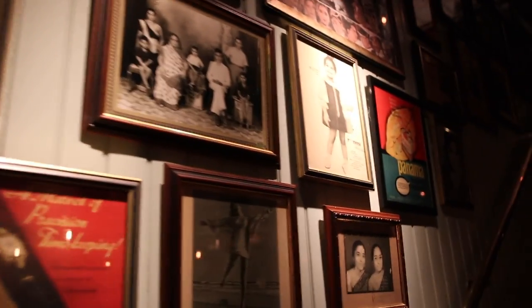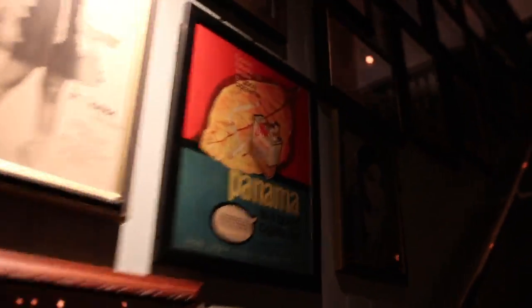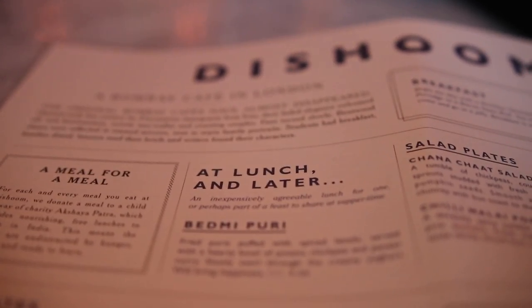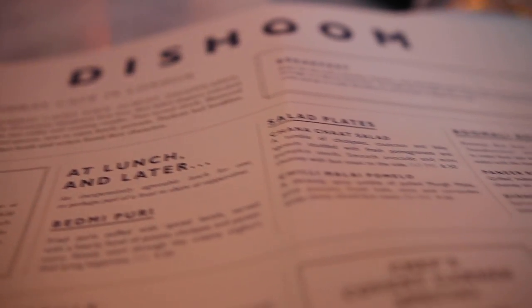The decor is modern yet reminiscent of the Bombay cafes, with its old and traditional portraits lining the walls. This venue has two levels — the bottom level is intimate and cozy, but we opted to be upstairs so I could keep my eyes on the kitchen. If you're wondering about the name Dishoom, it means nothing really — it's just a fight sound made in Bollywood movies, comparable to a comic kapow.